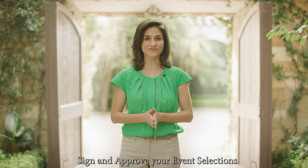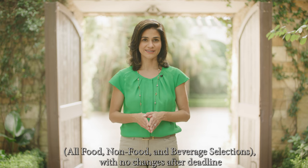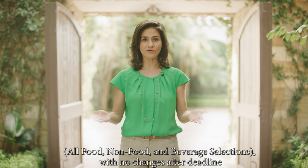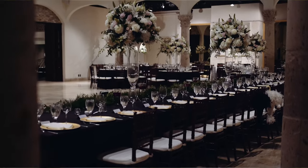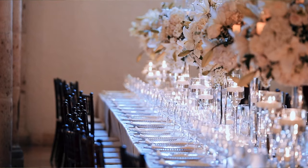Next, please ask the client to be prepared to sign and submit their final event selections. These selections will include all food and beverages, along with any additional items or services they plan to obtain from the Bell Tower on 34th.